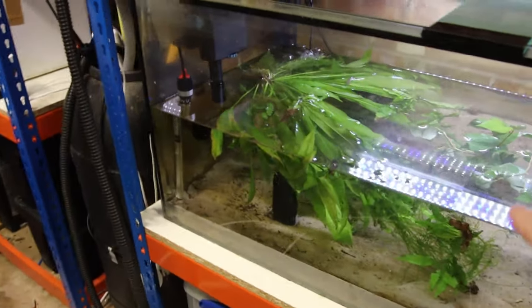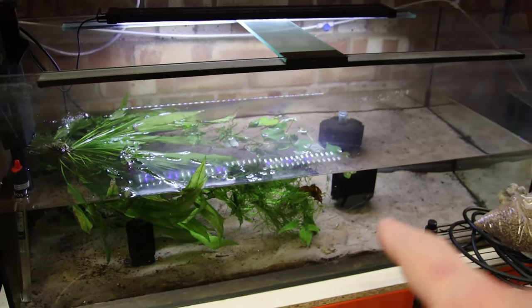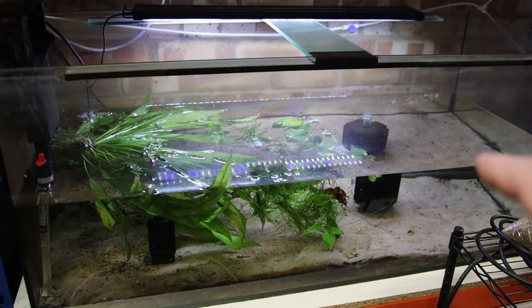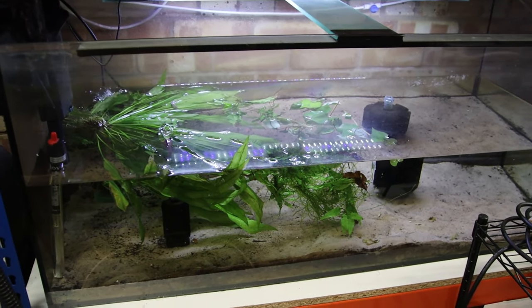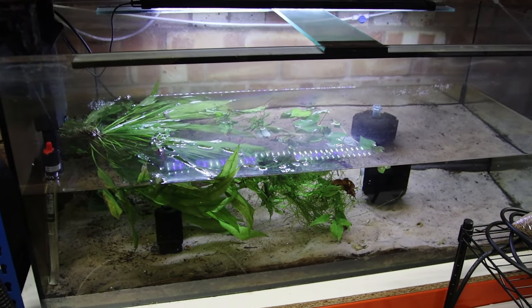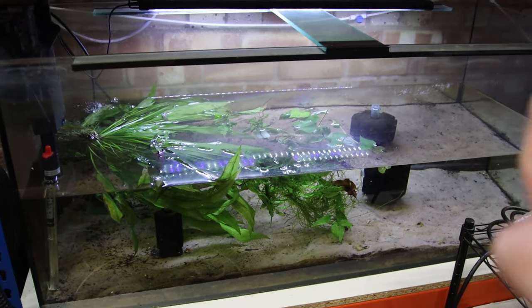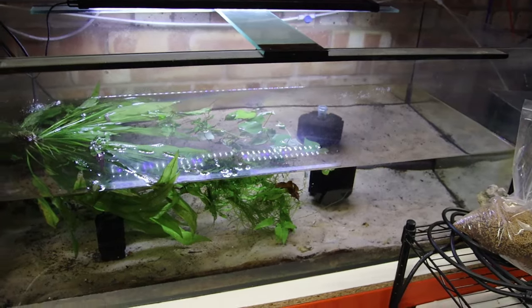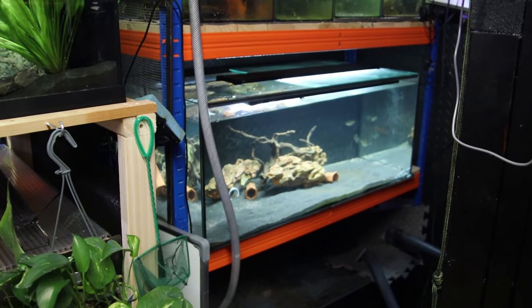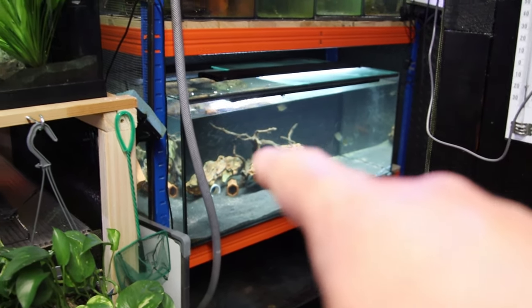We haven't had too many changes here. This tank I've started to break down and clean out. I'm setting it up for my discus — I'm bringing them down from the main house. The discus tank is currently in the hallway, which is a large cold hallway and costs a fortune to heat over winter. Because this fish room is heated and ridiculously hot all the time, it'll be a lot cheaper to house them in here, and I'll get to see them more often.